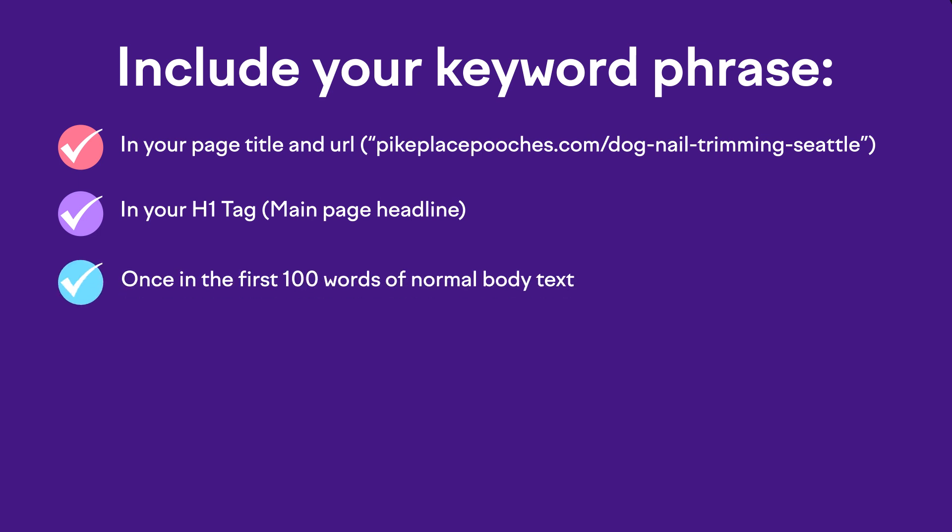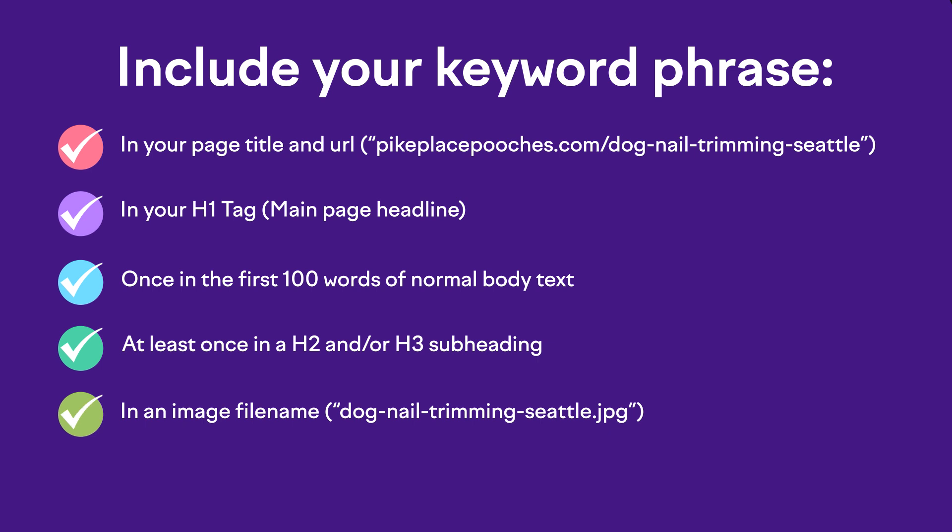You'll also want to use your keyword phrase at least once within the first 100 words of normal body text, and at least once in a secondary H2 or H3 heading — just think of those as all the sub-headings on your page. You'll also want to include an image uploaded with the exact phrase as the file name — for instance, a photo named 'dog-nail-trimming-seattle.jpeg' — and then use your phrase in the alt text on that photo too, which you can easily do with the Rank Math SEO plugin.